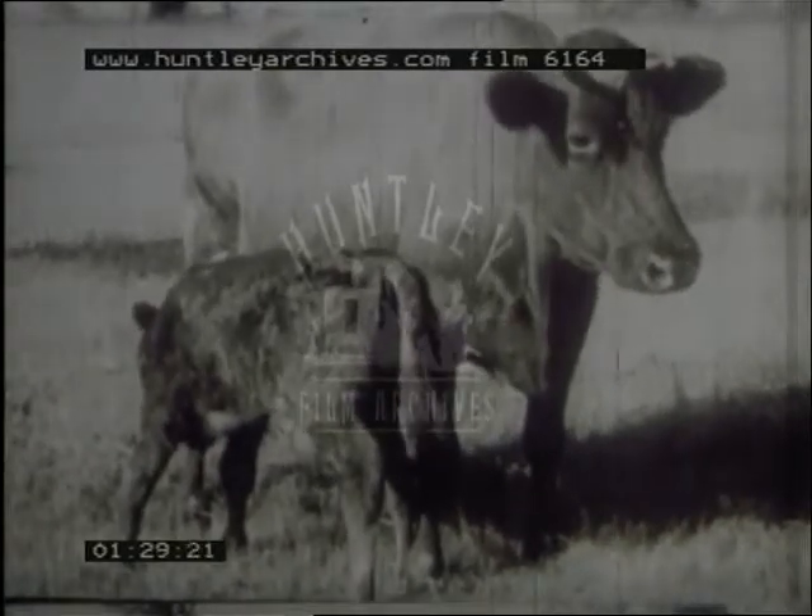This one is called Strawberry. Her baby calf, Polly, is having a drink from Strawberry's udder — that's where she keeps her milk. Soon Polly will be able to do without her mother's milk, so Farmer Brown will send the milk to the city.